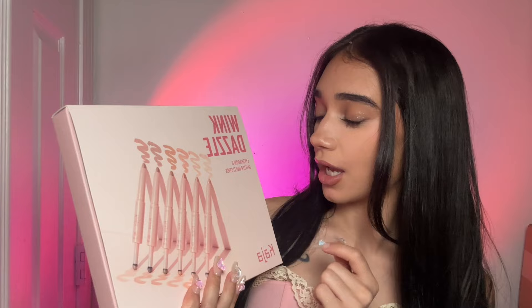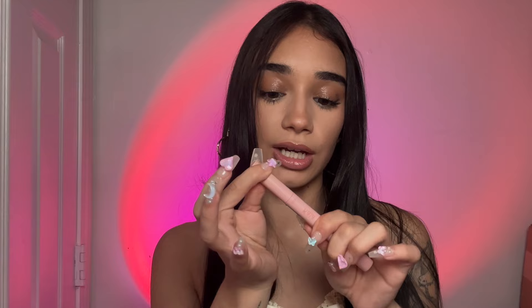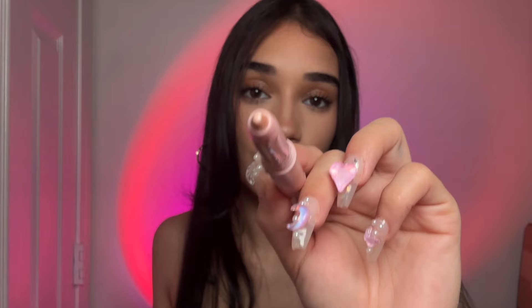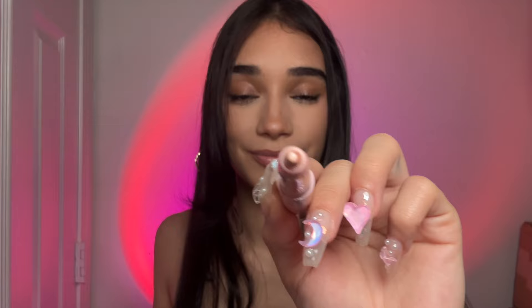Oh, that looks really good. I have this new Wink Dazzle Eyeshadow and Glitter Multi-Stick from Kasha Beauty. I kind of want to try it on you. I think I'm going to use it as a highlight for your nose. The one I picked out is called Icy Illusion — it's a really subtle shimmer. I think this will look really good for the highlight points. So I'm just going to put a little bit in the inner corner of your eye and a little on the tip of your nose. Yeah, that looks really nice.